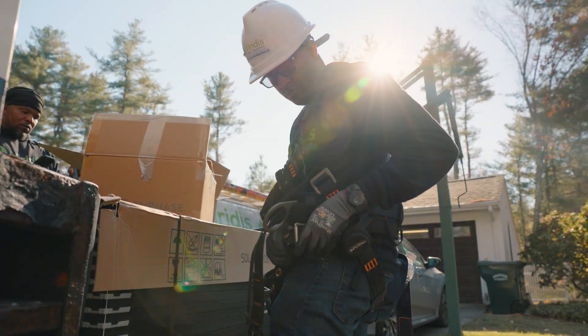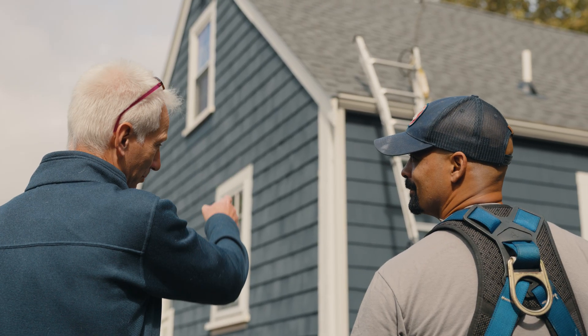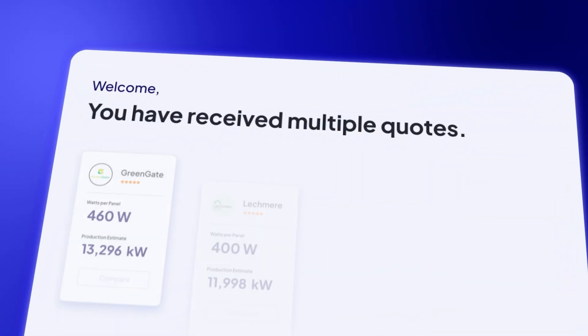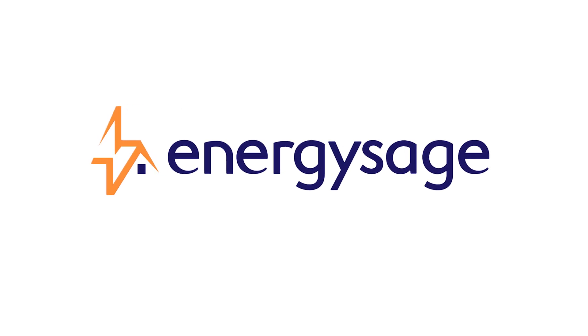Of course, this is just an example. Talk with a trusted installer to get a more exact assessment based on your roof's unique features. To get free quotes from multiple solar installers near you, head to energysage.com.